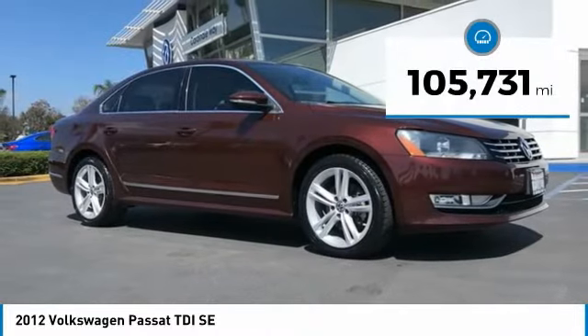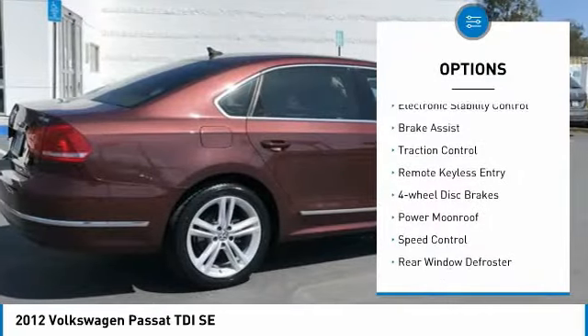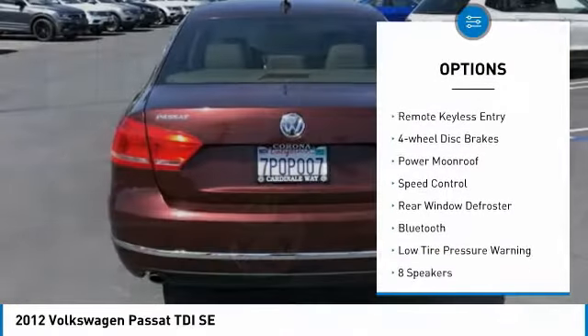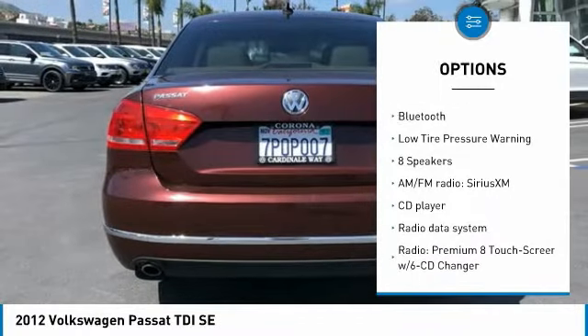This vehicle has less than 110,000 miles. Here are some of this vehicle's great options: electronic stability control, brake assist, traction control, remote keyless entry, and four-wheel disc brakes.